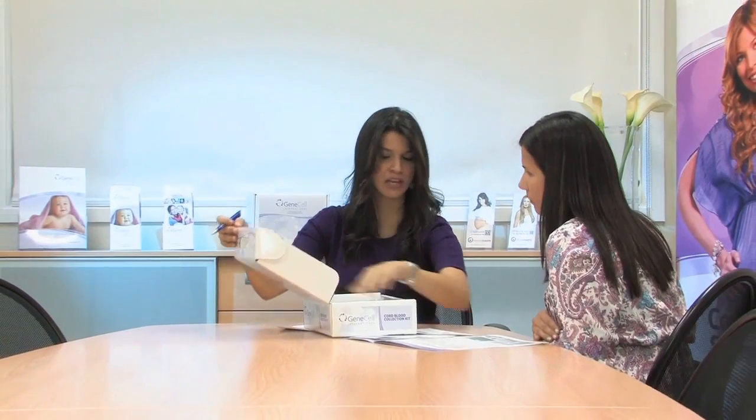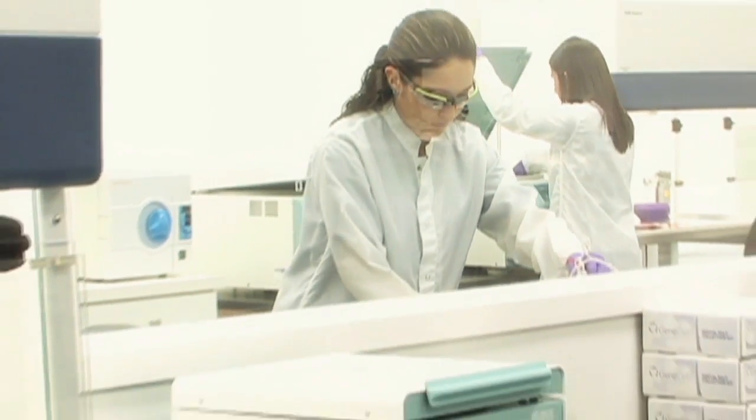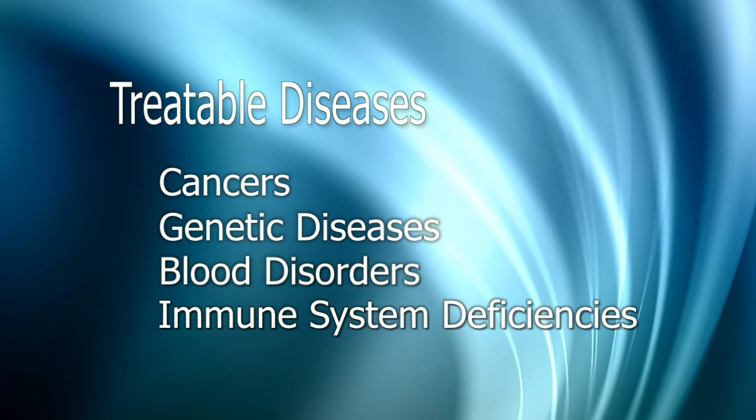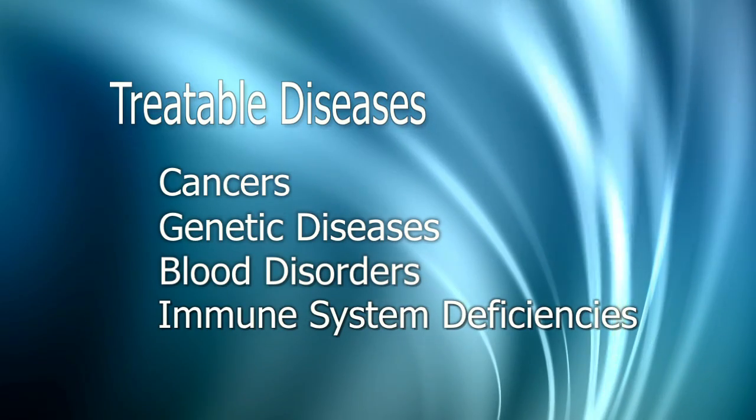When you decide to preserve your newborn baby's umbilical cord blood with GeneCell International, you will secure the potential opportunity for your baby and your family to have access to a cell therapy product treating approximately 80 conditions, including several types of cancer, genetic diseases, blood disorders, and immune system deficiencies.